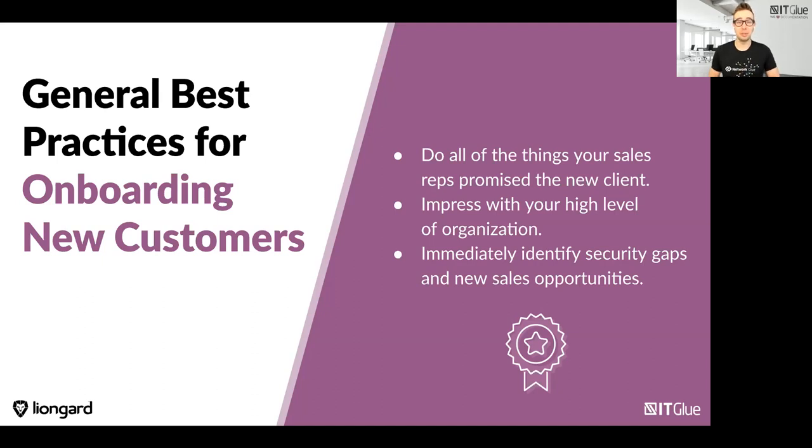By moving up to this next level of documentation and onboarding maturity, you're going to be able to more quickly deliver the services you're promising right off the bat — taking on-ramp time from four to six weeks down to two to four weeks. You'll be able to start building that trust and impress your customer, starting that relationship on the right foot.